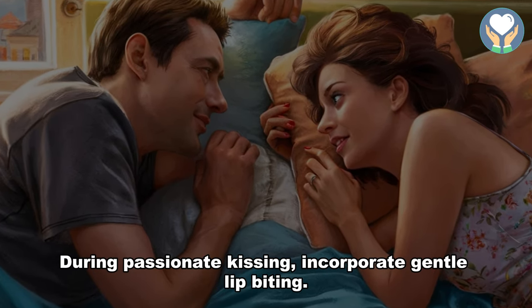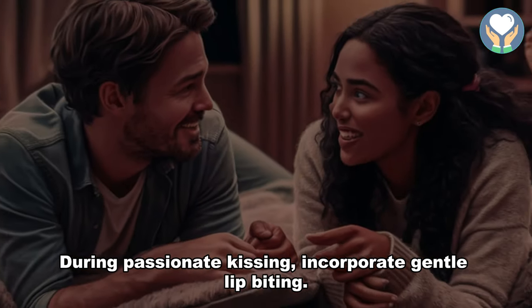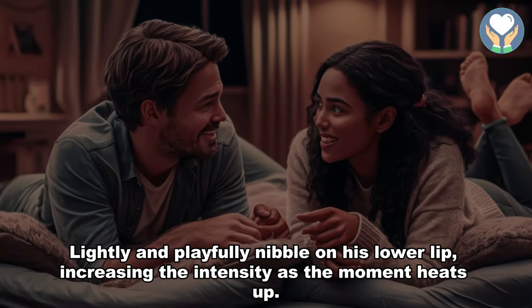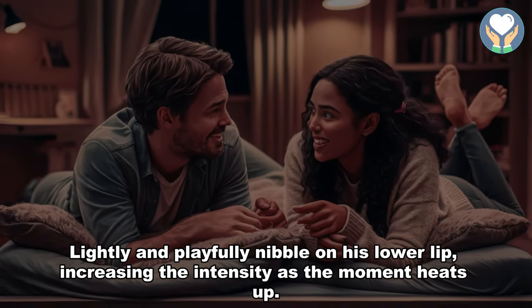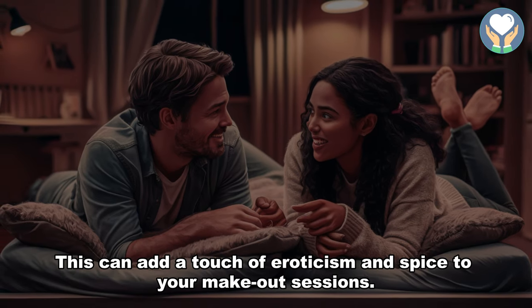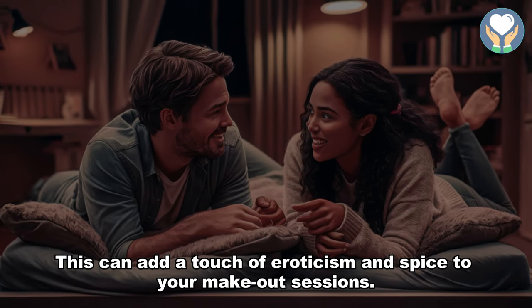6. Lip biting. During passionate kissing, incorporate gentle lip biting. Lightly and playfully nibble on his lower lip, increasing the intensity as the moment heats up. This can add a touch of eroticism and spice to your make-out sessions.